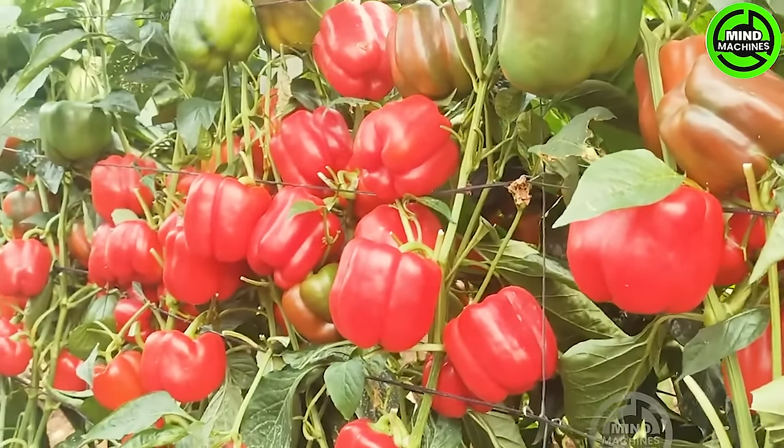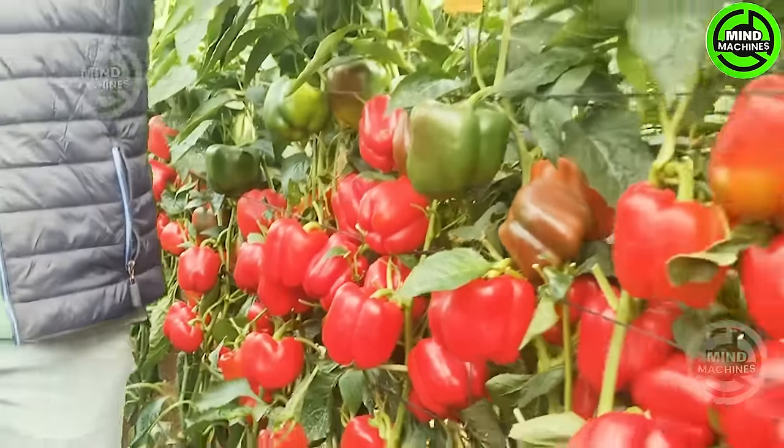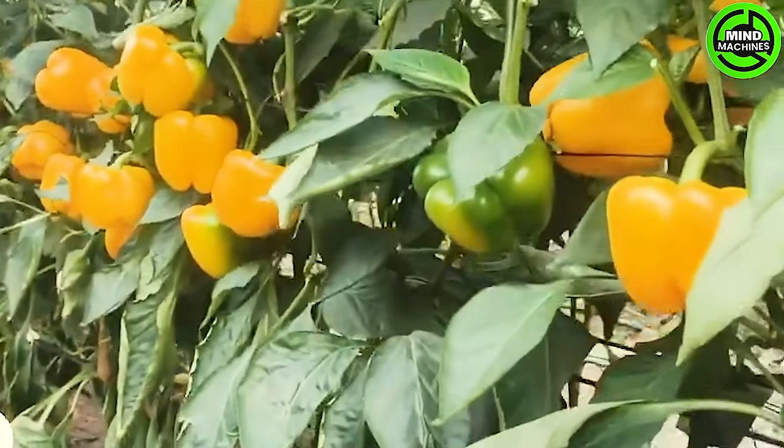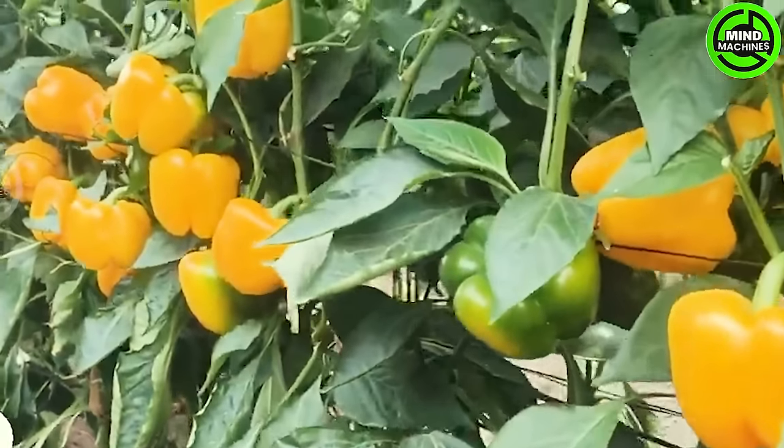It's crucial to harvest red bell peppers once they've completely changed color; allowing them to stay on the vine too long can result in over-ripening. Over-ripe bell peppers become soft to the touch and start to shrink and shrivel.